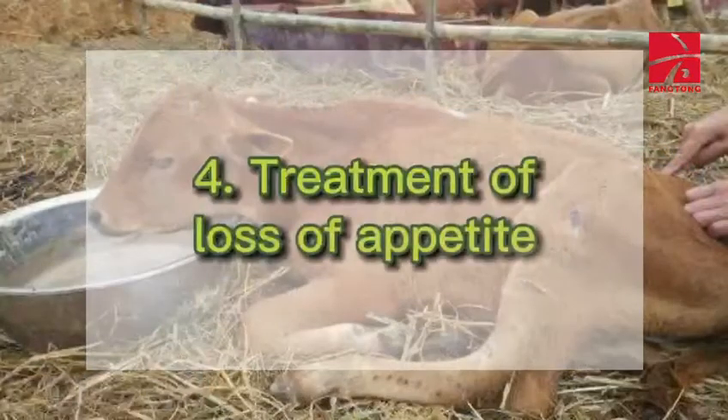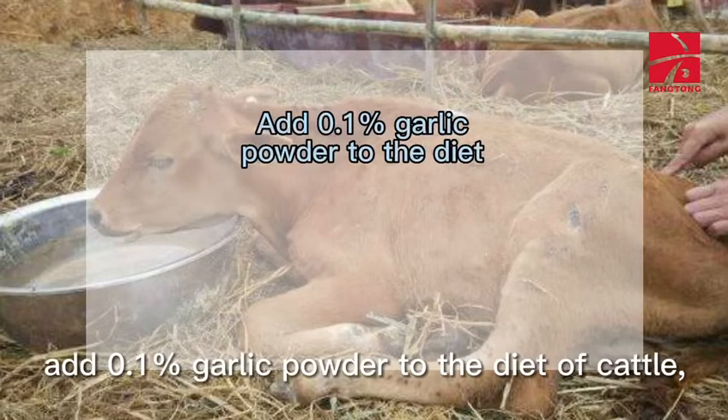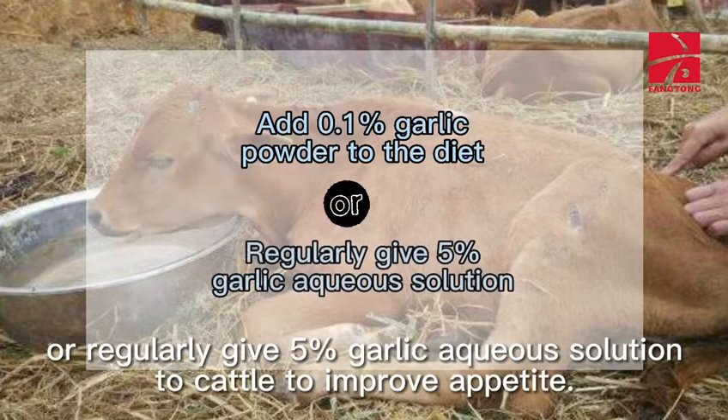4. Treatment of Loss of Appetite: Add 0.1% garlic powder to the diet of cattle, or regularly give 5% garlic aqueous solution to cattle to improve appetite.